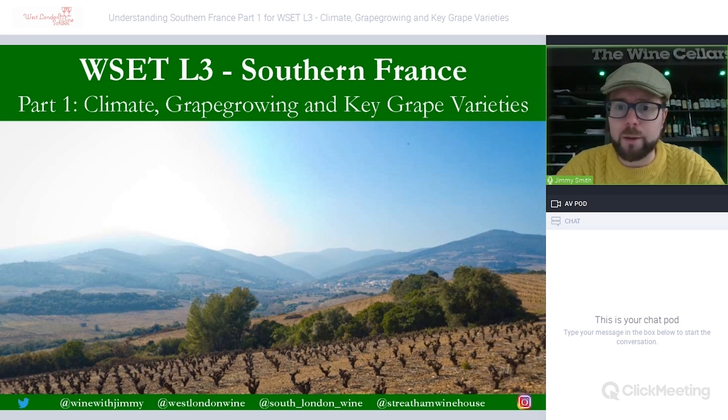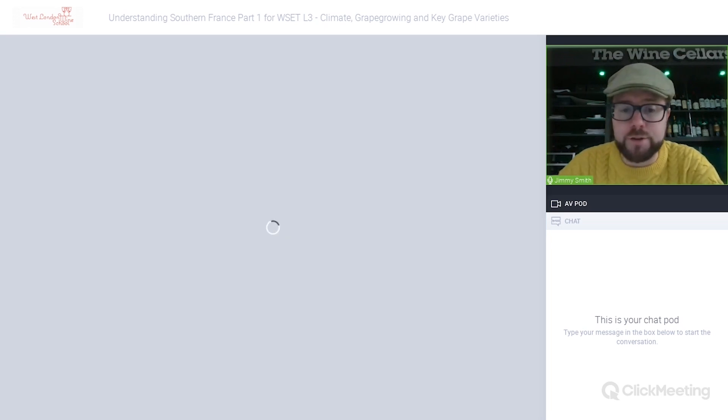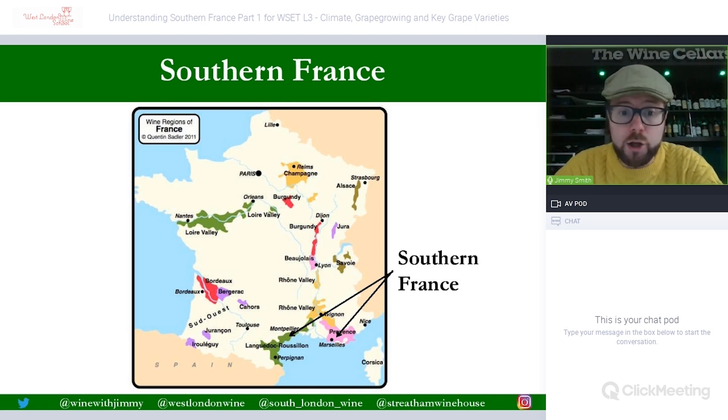Let's talk about the background on Southern France. Looking at France as a whole, Southern France runs from the Italian border near Nice down towards the Spanish border. It sits below the Rhône, incorporating Provence and Languedoc-Roussillon. We'll focus mainly on Languedoc-Roussillon in this section; Provence will be covered in part two.